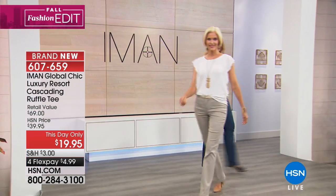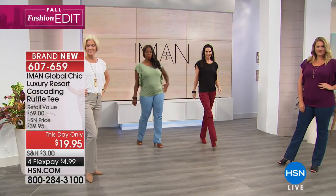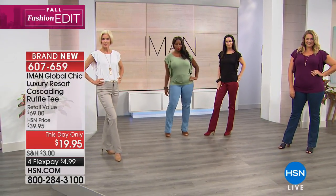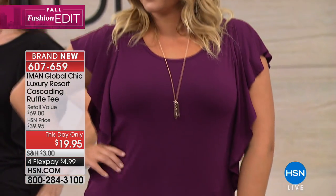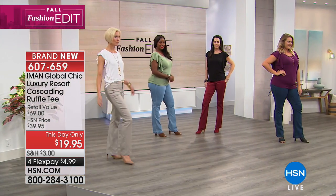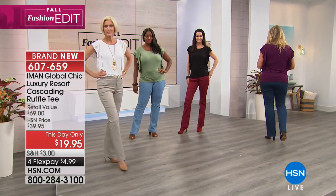A beautiful top at a one-day-only price — half off today, brand new from Iman. It's the cascading ruffle tee. This is so beautifully placed. The ruffles give us such a nice covering on the inside of the arm and then the sides of our bodies. It just falls perfectly.